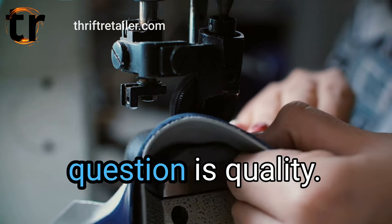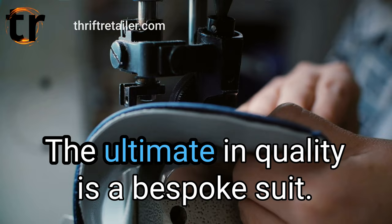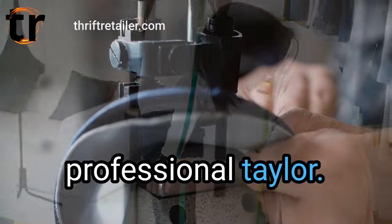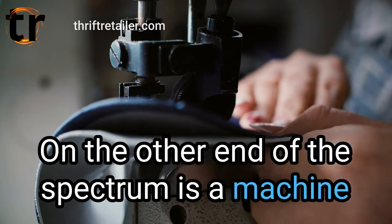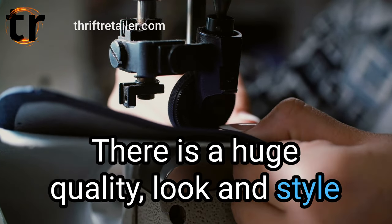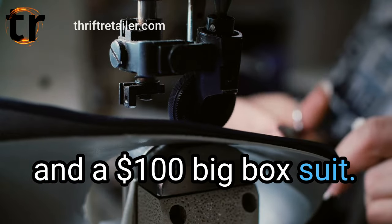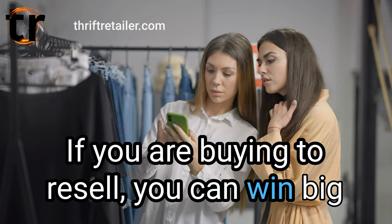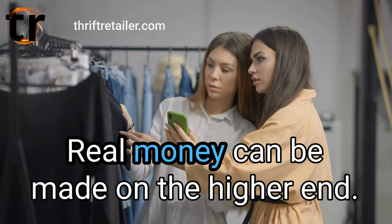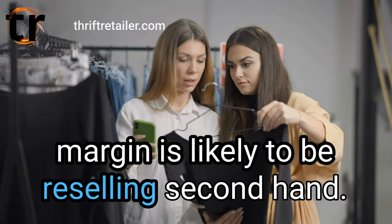If a suit is in good condition the next question is quality. This boils down to two key items: tailoring and fabric. The ultimate in quality is a bespoke suit, made by hand by a professional tailor. On the other end of the spectrum is a machine-made suit typically found at a discount or mass-market store. There is a huge quality, look, and style difference between a $5,000 bespoke suit and a $100 big box suit. If you are buying to resell, you can win big knowing what to look for. Let's play the good, better, best, exceptional game. Real money can be made on the higher end — the higher the quality, the higher the profit margin is likely to be reselling secondhand.